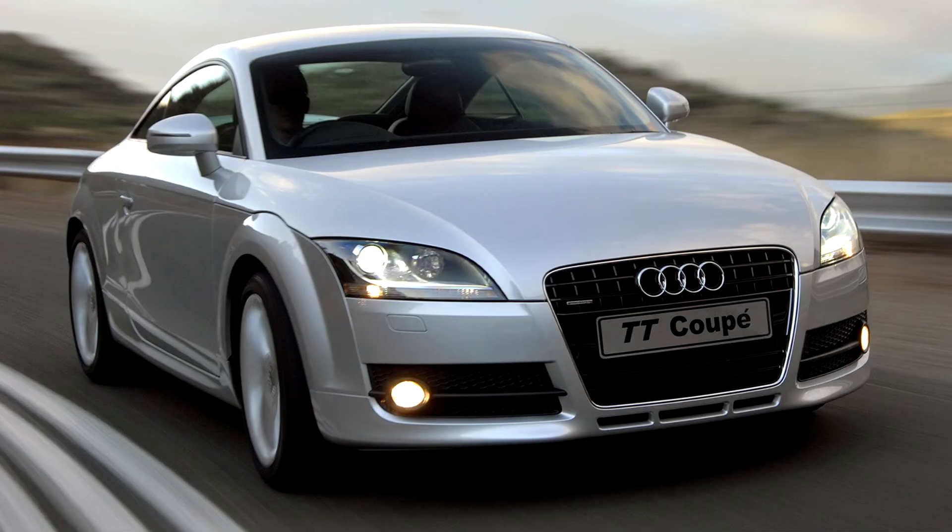Radially ventilated front disc brakes are clamped by a single-piston gloss black caliper emblazoned with a bold TTS logo, and a lap timer is prominent in the center of the instrument cluster. 9Jx18 5-parallel-spoke design alloy wheels are standard, with 245/40 ZR18 high-performance tires; 19-inch 5-spoke star wheels and tires are optional. The exterior features TTS body styling with a redesigned front with larger air intakes, redesigned rear bumper, side sill extensions and 4 exhaust tailpipes. Official performance figures include a 0–62 mph (0–100 km/h) acceleration time of 5.2 seconds, with the Roadster four-tenths slower at 5.6 seconds. Top speed is electronically limited to 155 mph (249 km/h).